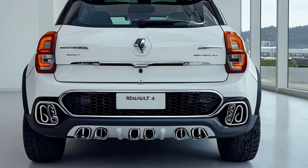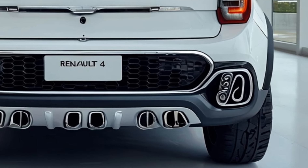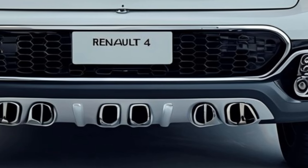In terms of pricing, the 2025 Renault 4L is expected to start at around $10,000. Production is set to begin in mid-2024, with deliveries starting later that year.